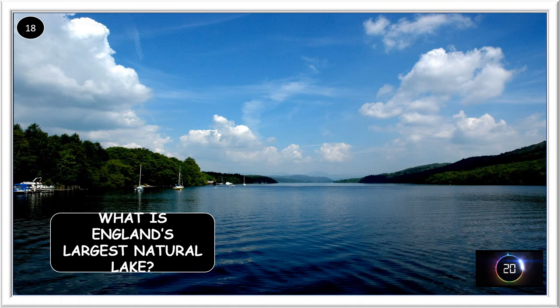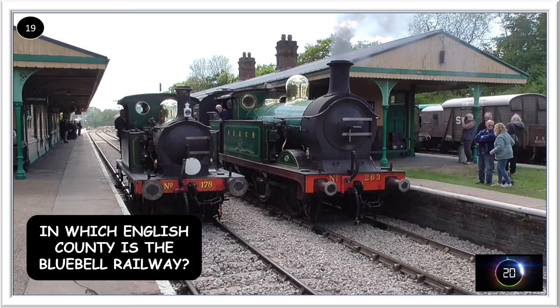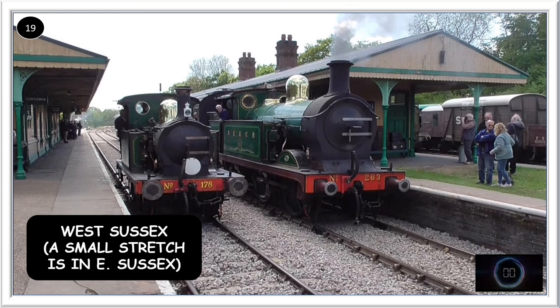What is England's largest natural lake? It is Lake Windermere. In which English county is the Bluebell Railway? It's mostly in West Sussex, but there is a small stretch in East Sussex — so if you said either, consider yourself to be correct.